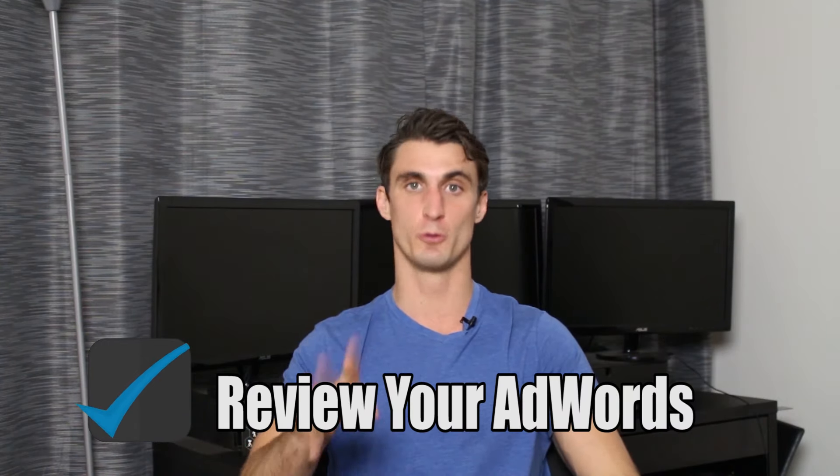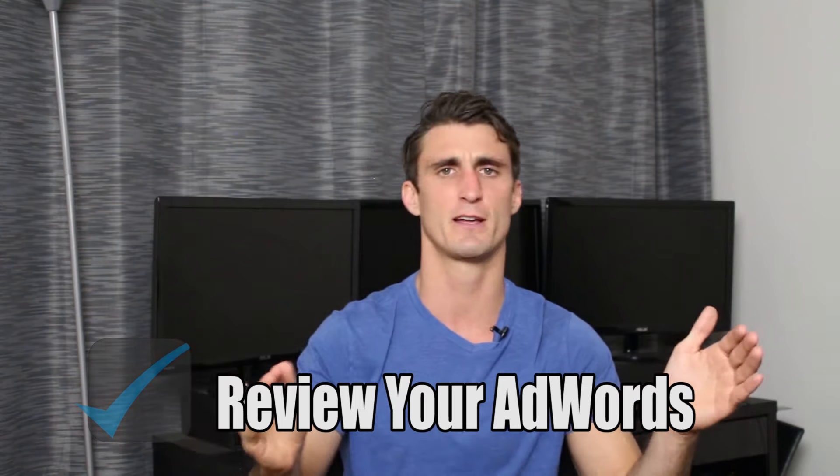That's why Amazon has the one-click checkout option — they know if people have to do too much work, a certain percentage will abandon the cart. Tip number four is review your AdWords, and this is one of the number one reasons people fail: they set them up once and let it go, or even if they do review them, a lot of times people don't review them properly, which is a huge mistake. You have to actually spend time and properly review them.